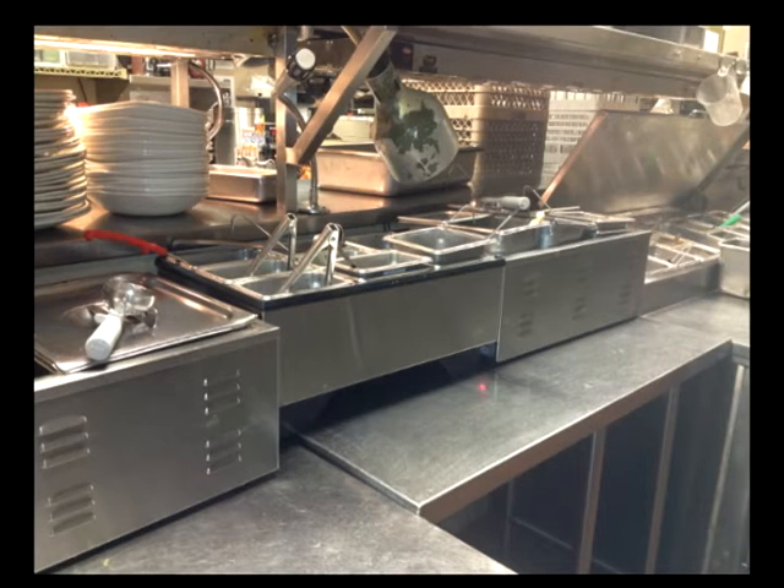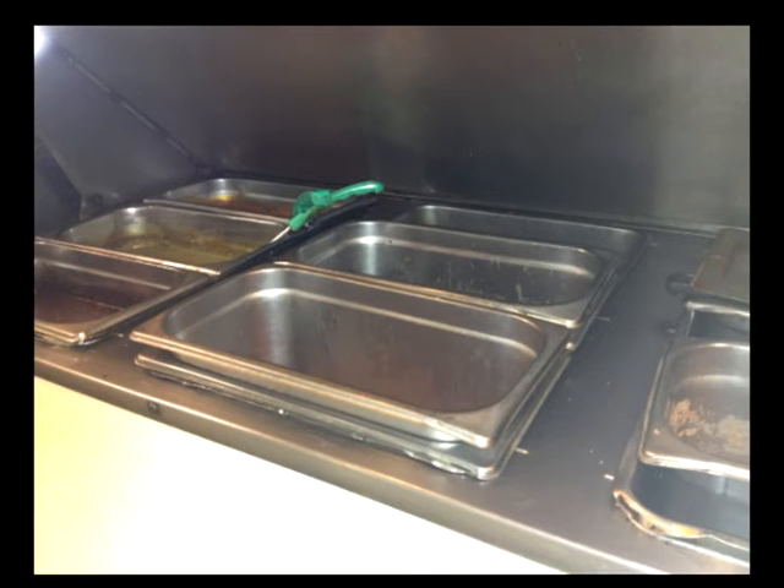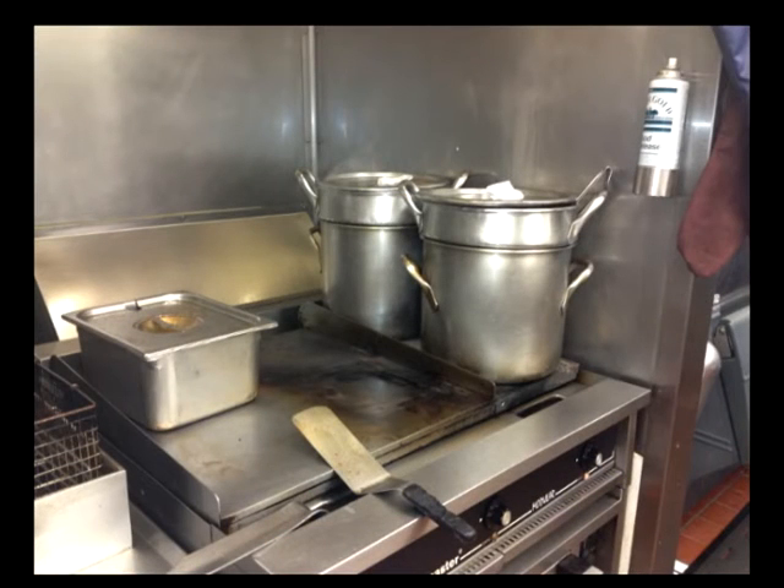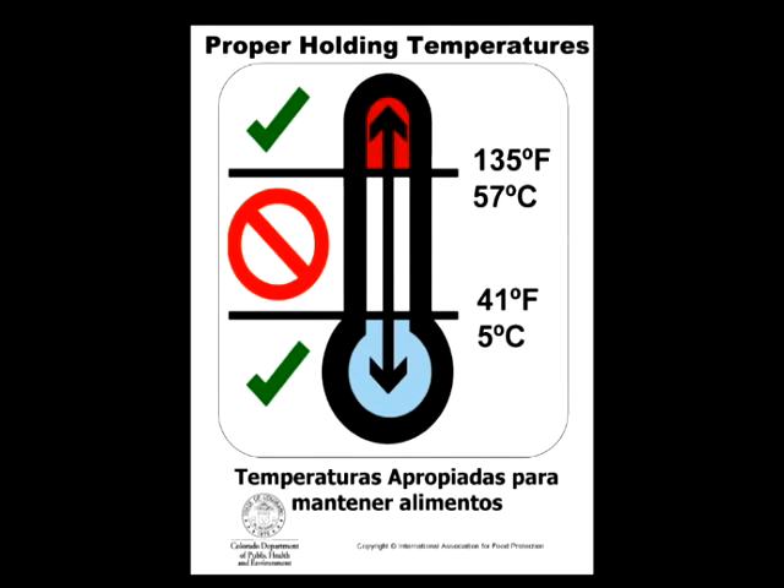Some establishments decide that while most of the foods in their steam table are at acceptable temperatures, others are too hot and dry out, so they try to stack two pans. This may work occasionally, especially if you use lids, but it also has the tendency to lower food temperatures below 135 degrees Fahrenheit. If you find that temperatures have dropped below 135 degrees Fahrenheit for just a short time, you must rapidly reheat the food to 165 degrees Fahrenheit and adjust the equipment. The only way to know your foods are always at the proper temperature is to check them routinely throughout the day, every day, and use different equipment or procedures if they are not.